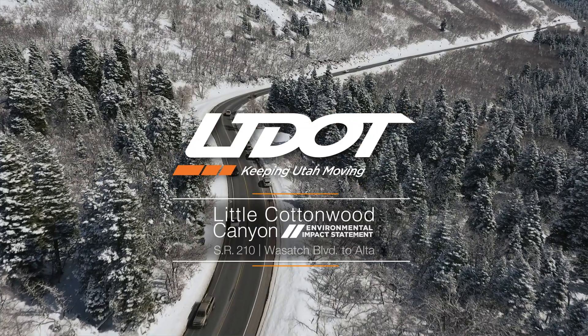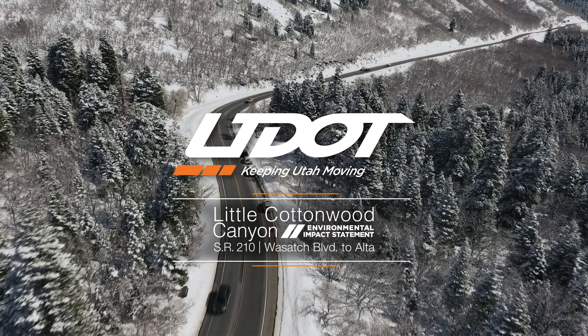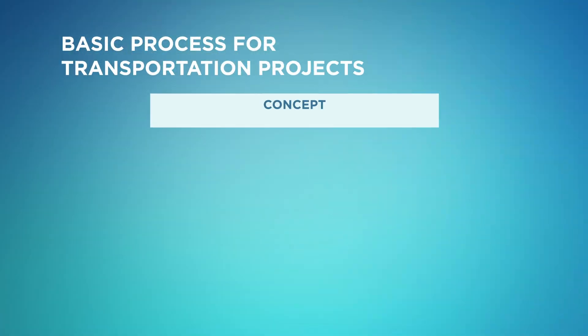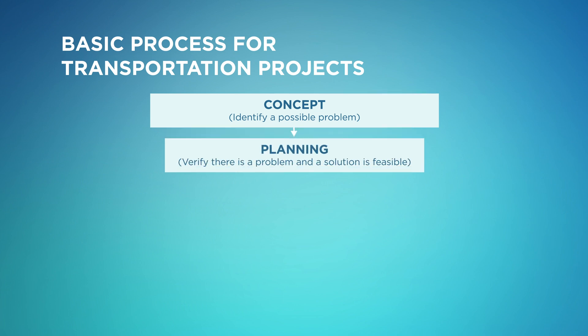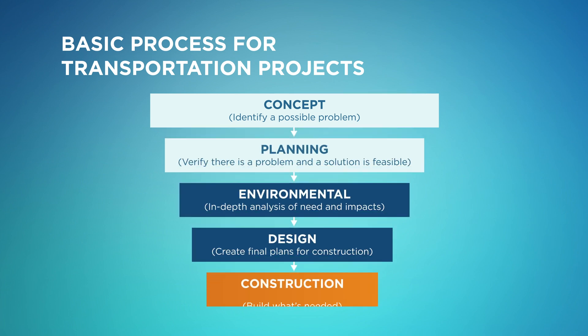Did you know that every transportation project in Utah goes through a rigorous planning and evaluation process before any construction starts? Transportation projects are developed as a result of a long-range planning process as well as UDOT's work to preserve and maintain the state's transportation infrastructure.